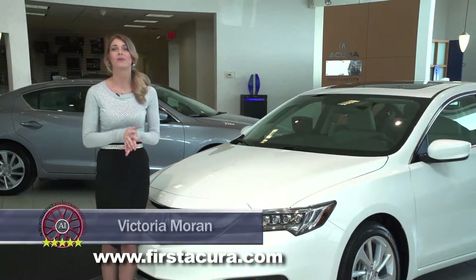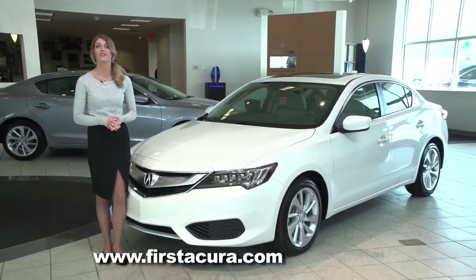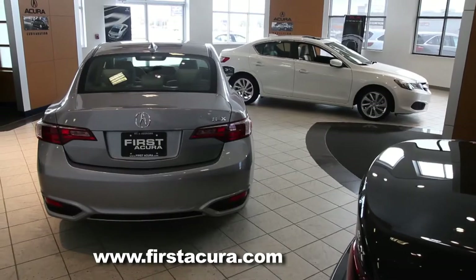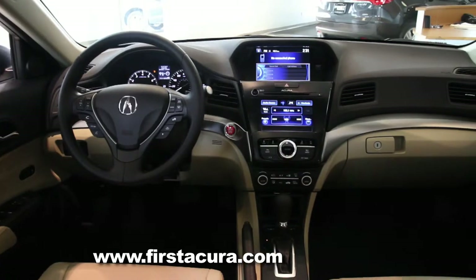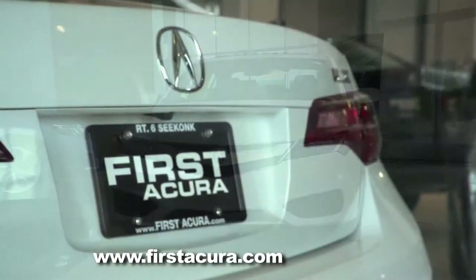Good morning. Well here it is — the brand new 2016 Acura ILX, and they're here now at First Acura. Clearly there are substantial improvements to last year's model, from the engine to technology to its safety features they call Acura Watch. So let's check it out. The new Acura ILX here at First Acura in Seekonk.